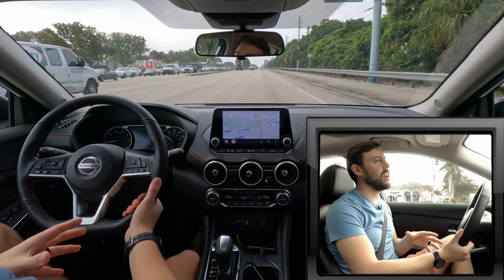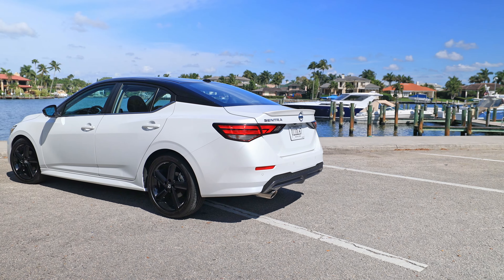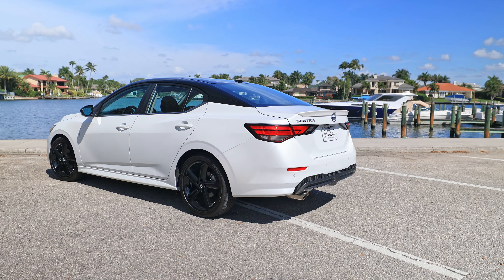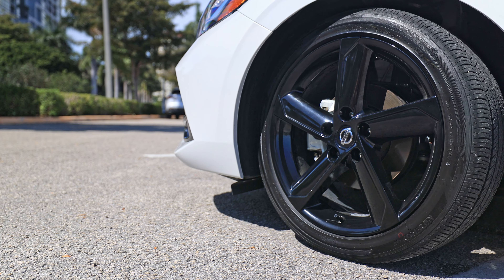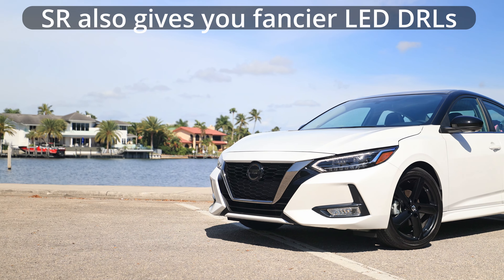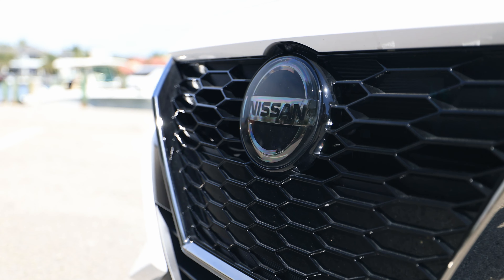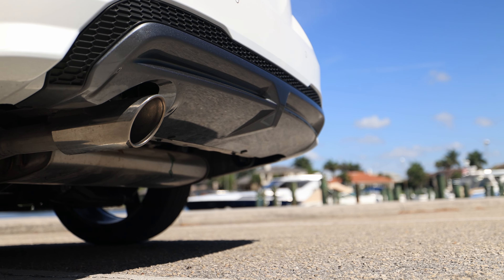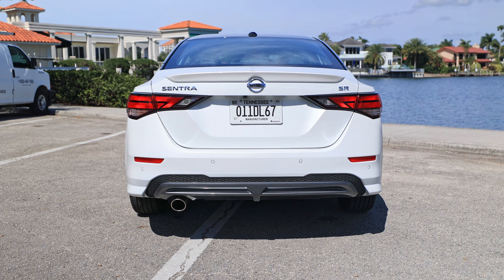Starting with the exterior design of this Midnight Edition Sentra, we have black accents that contrast with the white paint color. We have 18-inch five-spoke glossy black wheels that look pretty good — they're the largest wheels you can get on this Sentra. You also have a darkened V-Motion grille up front, a darkened Nissan emblem, and a good-looking exhaust tip on the back, which I wasn't expecting for the Sentra with a CVT, so that's pretty cool.